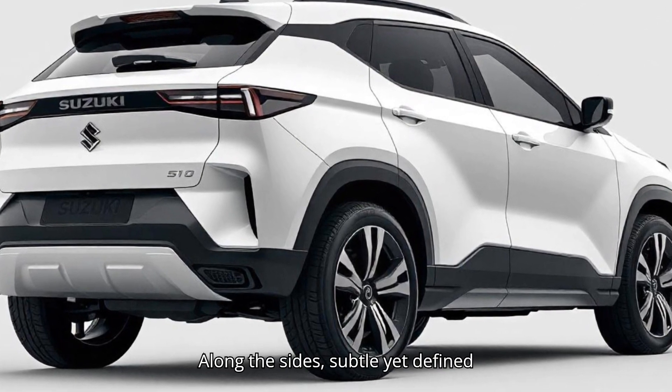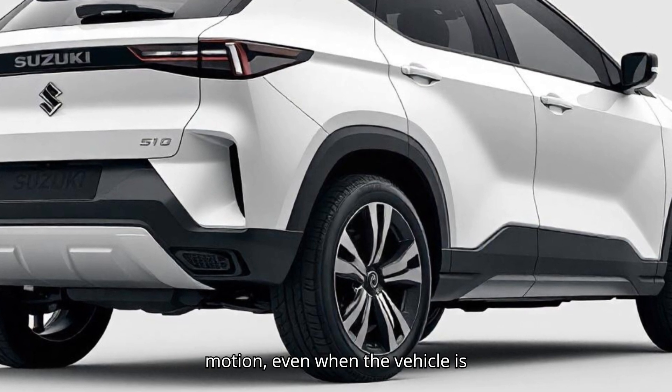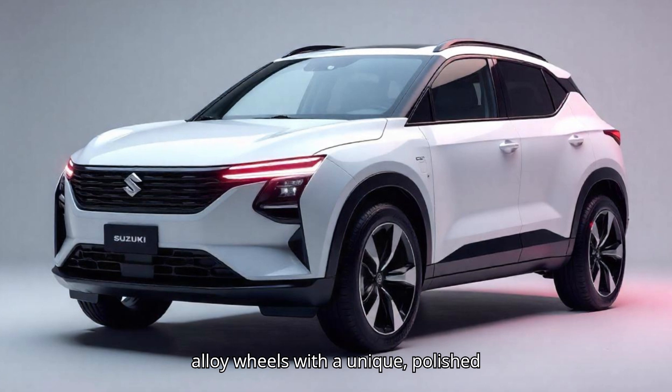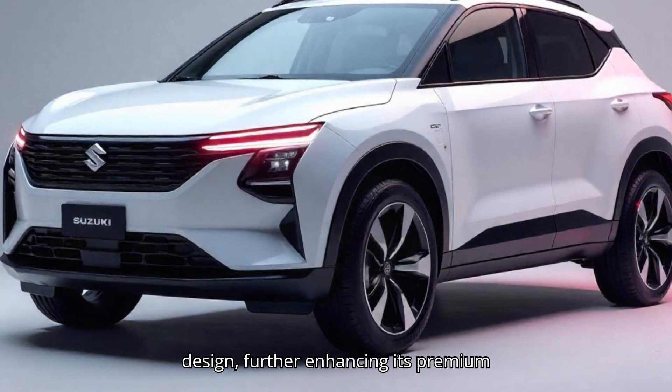Along the sides, subtle yet defined character lines contribute to a sense of motion, even when the vehicle is stationary. The car sits on larger alloy wheels with a unique, polished design, further enhancing its premium appeal.